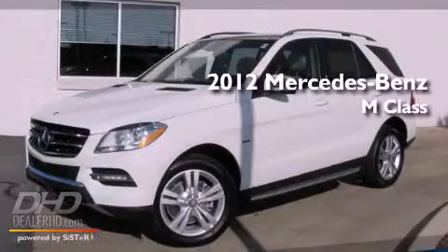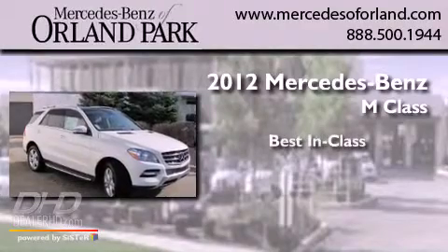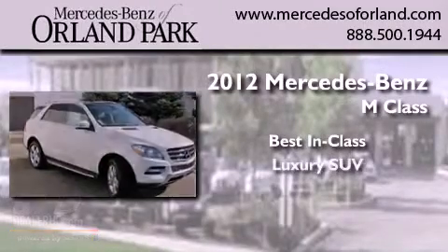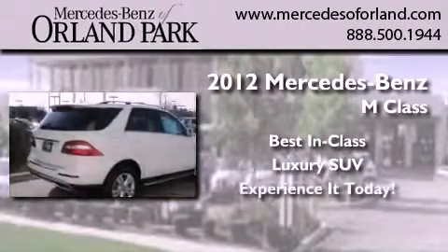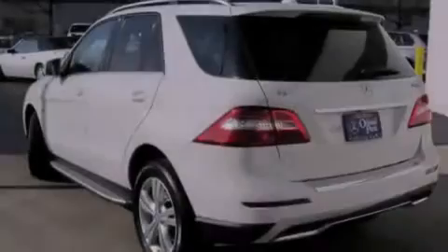This is a brand new 2012 Mercedes-Benz M-Class. All of the following features are included.